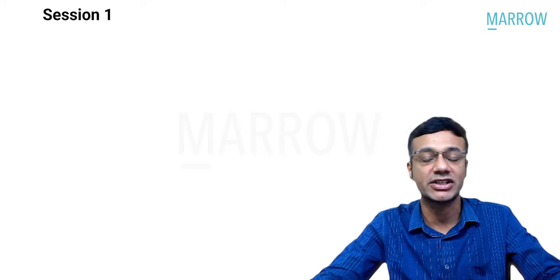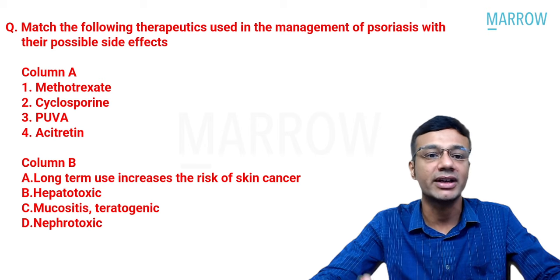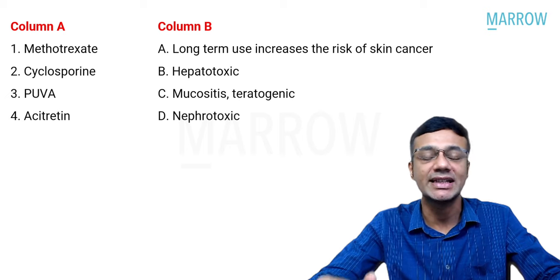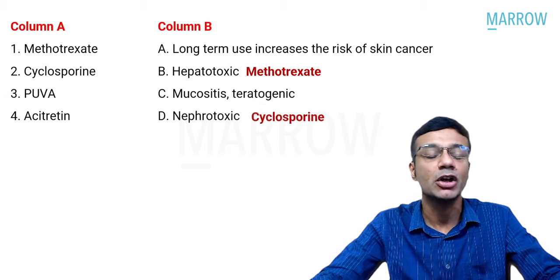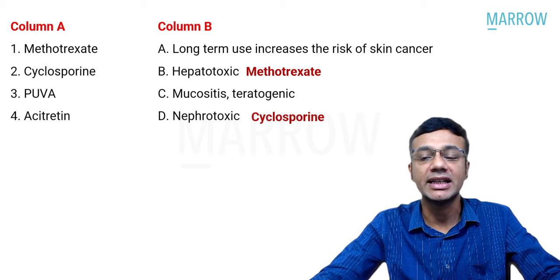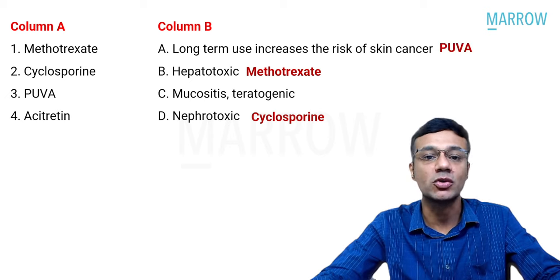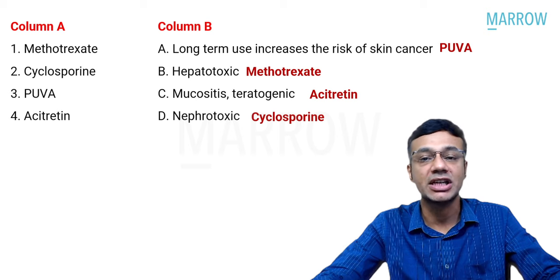Session one begins with a match-the-following question on therapeutics used in psoriasis with their side effects. Column A has methotrexate, cyclosporine, PUVA, and acitretin. Methotrexate matches with hepatotoxicity (option B). Cyclosporine's main side effects are hypertension and nephrotoxicity (option D). PUVA — psoralen with ultraviolet A — is associated with increased risk of skin malignancy long-term. Acitretin is teratogenic and can induce mucositis (option C).